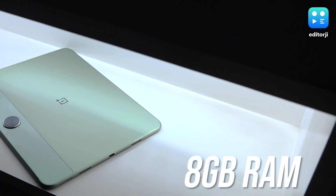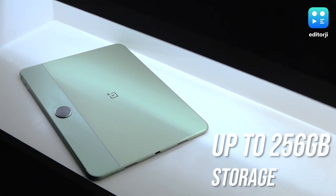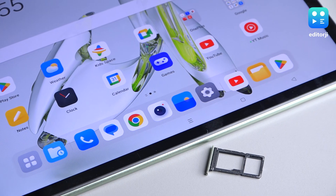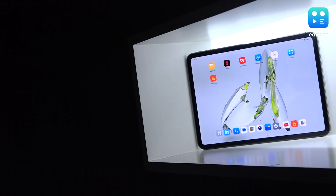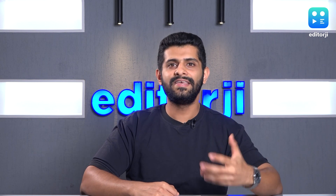The OnePlus Pad Go comes with 8GB of RAM as standard and you get the option of up to 256GB of internal storage. While it does not support 5G, this tablet does support LTE for connectivity on the go. You can also make or receive calls with it if that's your thing. This is quite interesting since the more expensive OnePlus Pad does not come with cellular connectivity at all.